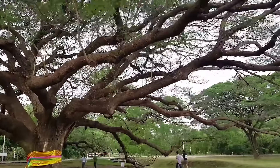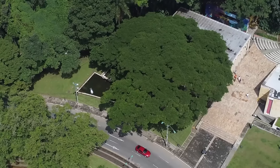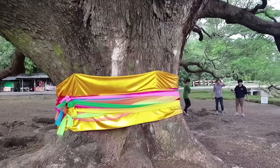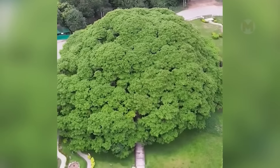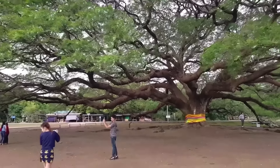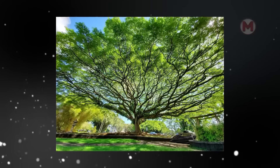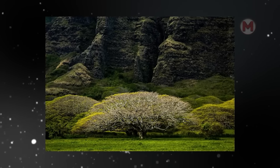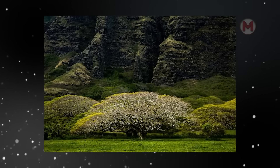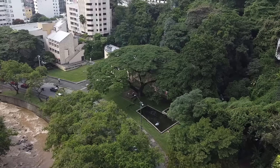The monkey pod, or the rain tree, impresses with its splendor. Its huge spreading branches form a picturesque green umbrella, enveloping the surrounding space with cool shade. This tree is not only beautiful but also unique in its kind due to the ability of its branches to release moisture, creating a microclimate under its crown. It is not surprising that under its wide branches you can find shelter and spend an entire hot day feeling the coolness and listening to the rustle of leaves.